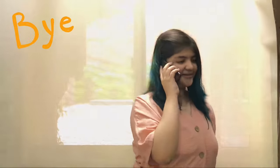And now I am going to talk with my best friend. Bye-bye!